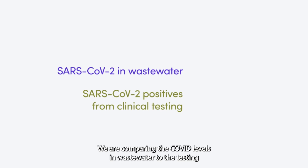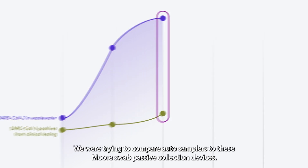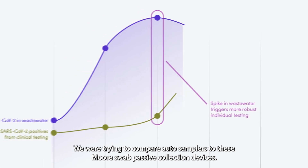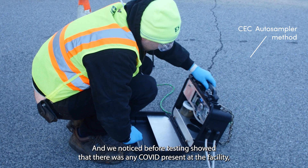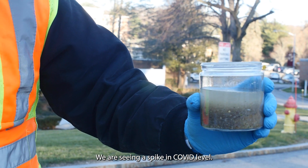We are comparing the COVID levels in wastewater to the testing that they were doing at New Horizons. We were trying to compare auto samplers to these more swab passive collection devices. And we noticed, before testing showed that there was any COVID present at the facility, we were seeing a spike in COVID level.